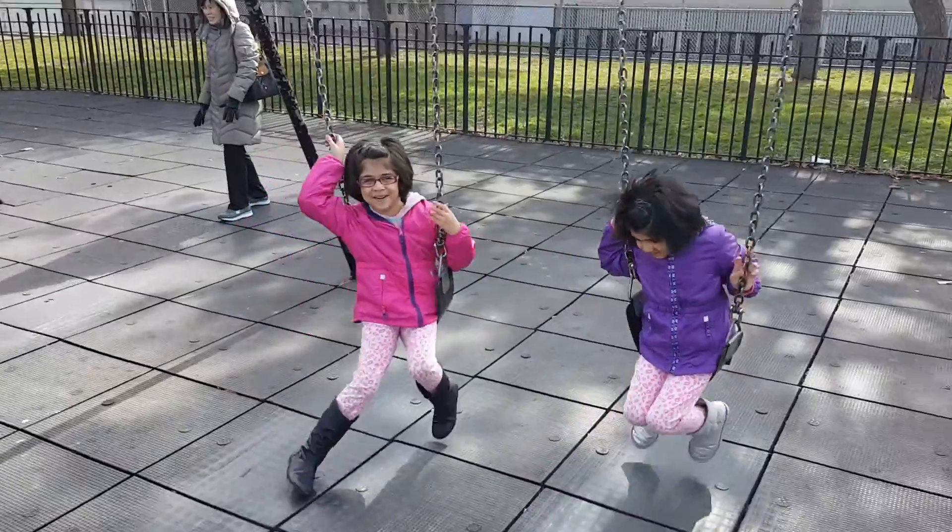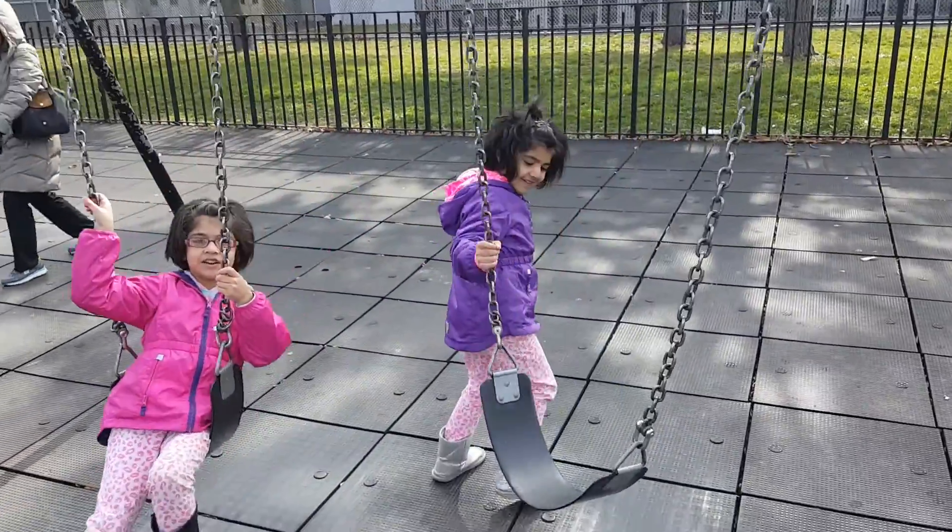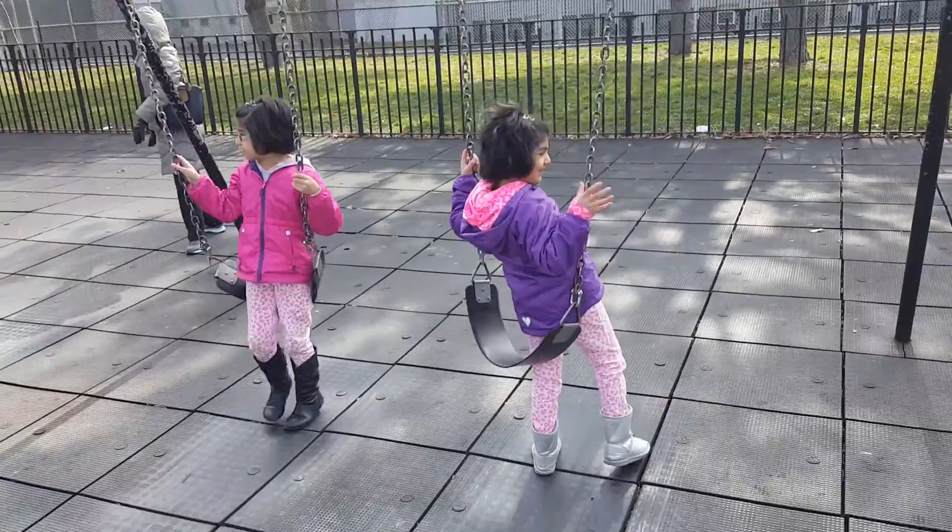Hello, today I'm going to show you this part. So first, we are on the swing. These are the big hit swings.